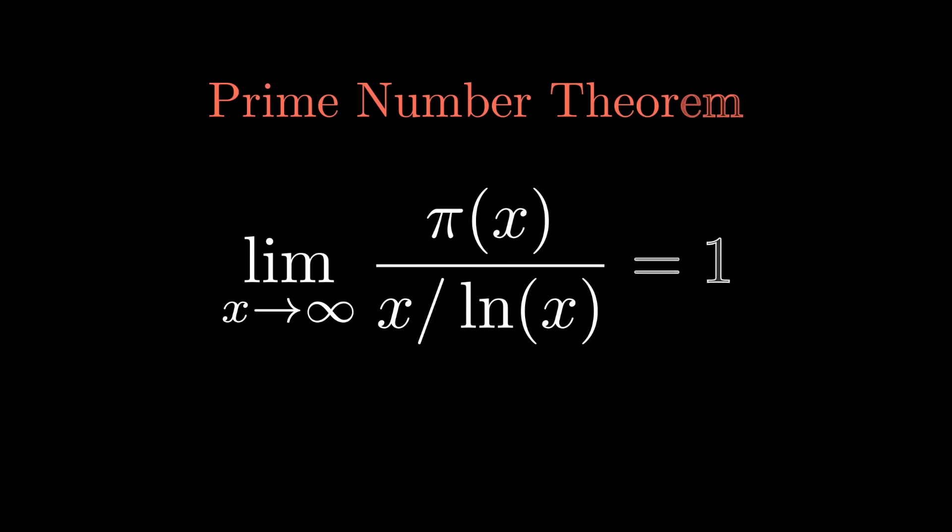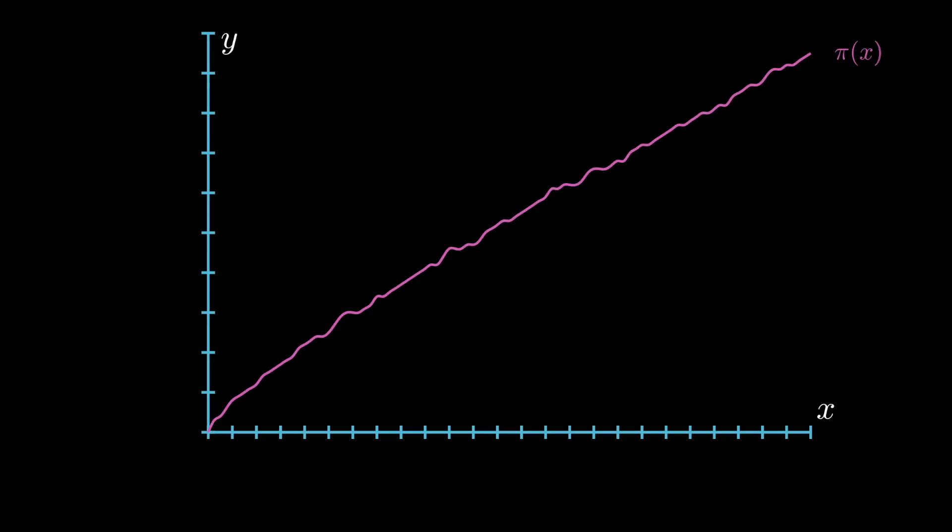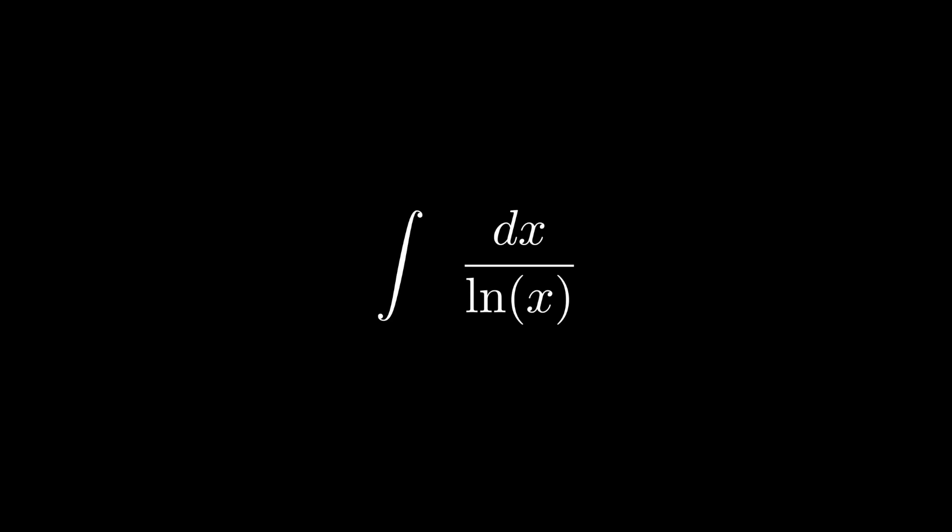More formally, the prime number theorem states that the limit as x approaches infinity of π(x) divided by (x / ln x) is equal to 1. Looking at the graph of π(x) over (x / ln x), you can see how it closely approaches 1 as x approaches infinity. Another result we can take is that the probability that a randomly chosen number is prime is roughly 1 over ln(x). In terms of the prime counting function, the prime number theorem tells us that the average step size is around ln(x).